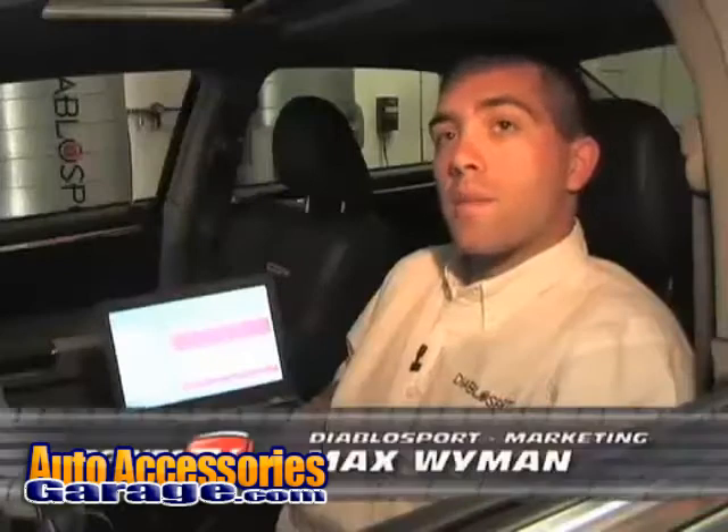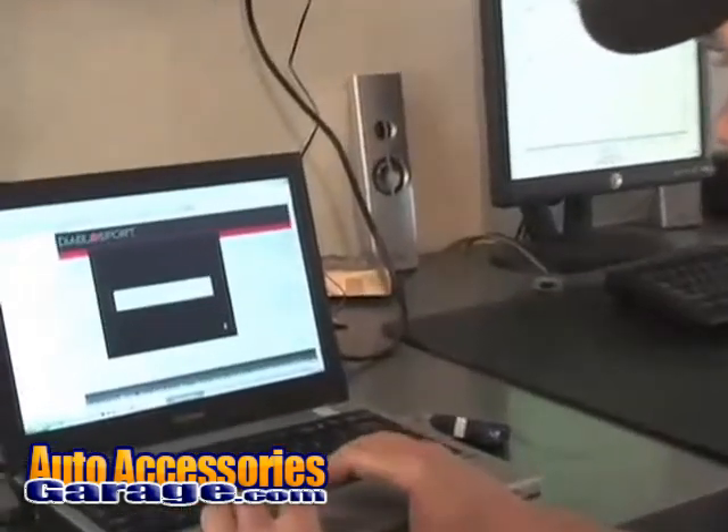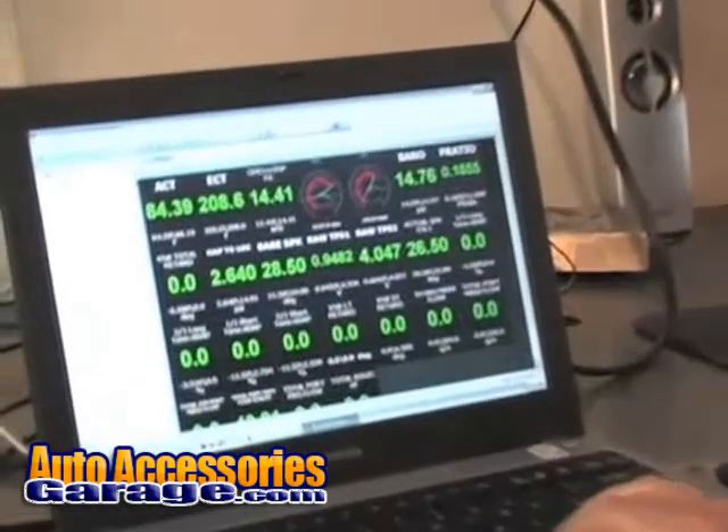Once on the dyno, our calibrations team will begin to adjust the vehicle's parameters in order to maximize vehicle horsepower, torque, and overall performance.